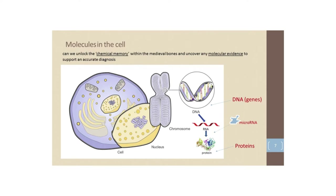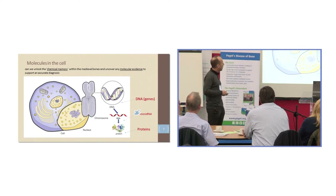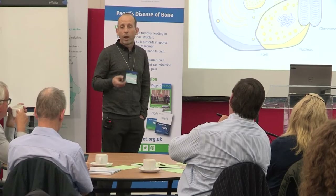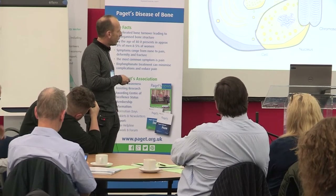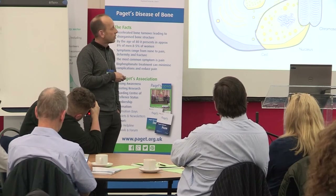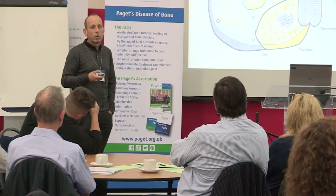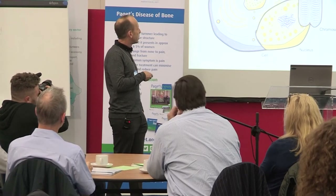I'm going to tell you about the research we've done with support from the Paget's Association. A very brief 30-second lesson on biochemistry: in simple terms, our DNA or genes make proteins, and proteins are the active molecules in cells. I'm also going to mention microRNAs — another type of molecule that controls how genes express their proteins, regulating the whole process. As a biochemist, my molecule of choice is proteins, and what we set out to do was to analyze these ancient molecules in these ancient bones.